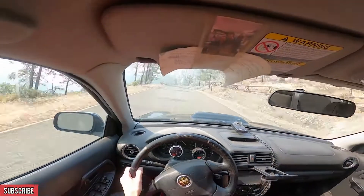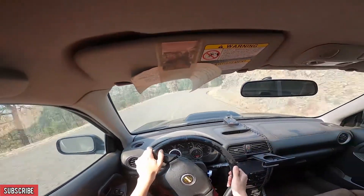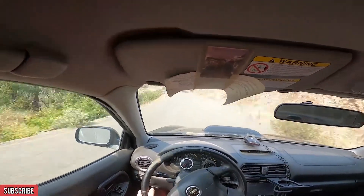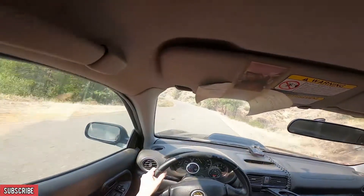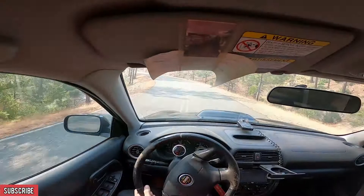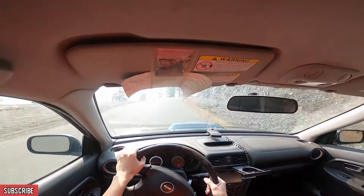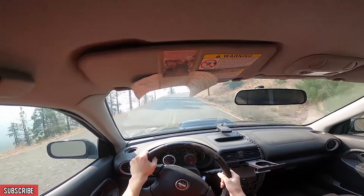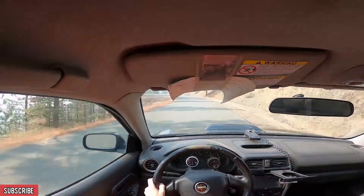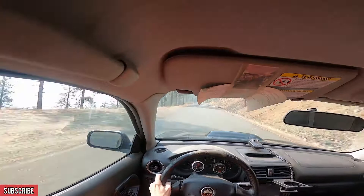And then finally, the last thing to look for is just the condition of the car. If you find a beautiful GD WRX and someone's asking like $4,000 for it with great miles — anywhere from 100 to 125,000 so you can get ready for the inevitable head gasket doom, or just after it — but at the same time it looks like that dude beat the heck out of it, he probably did, and that might not be the one you want to buy.